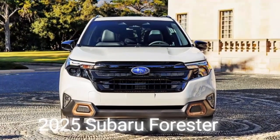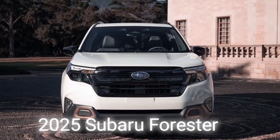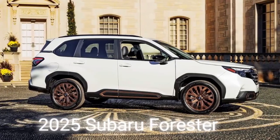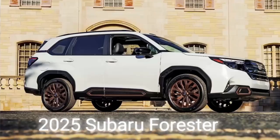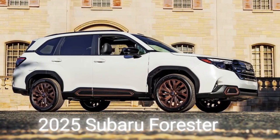The 2025 Subaru Forester is an all-new, fully redesigned vehicle, according to the teaser released by Subaru last week. It will debut on November 17th, Australian time, at the Los Angeles Auto Show.